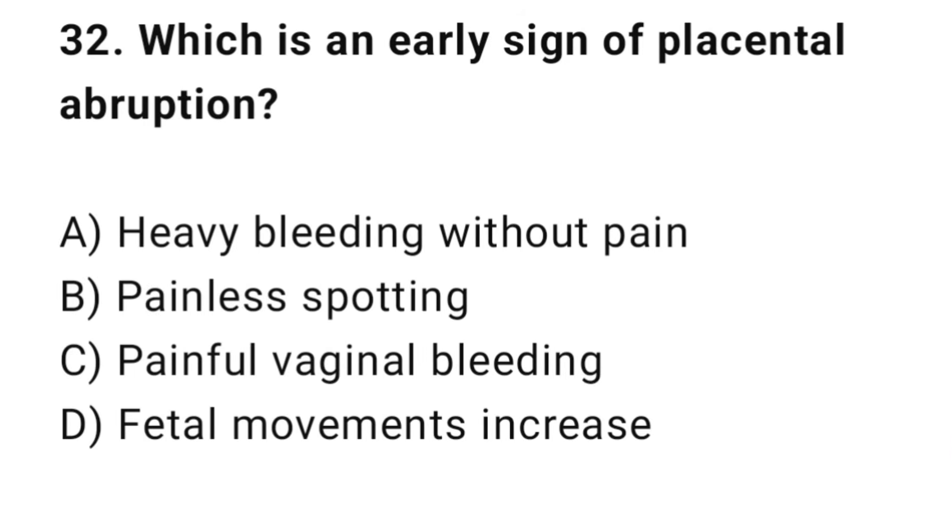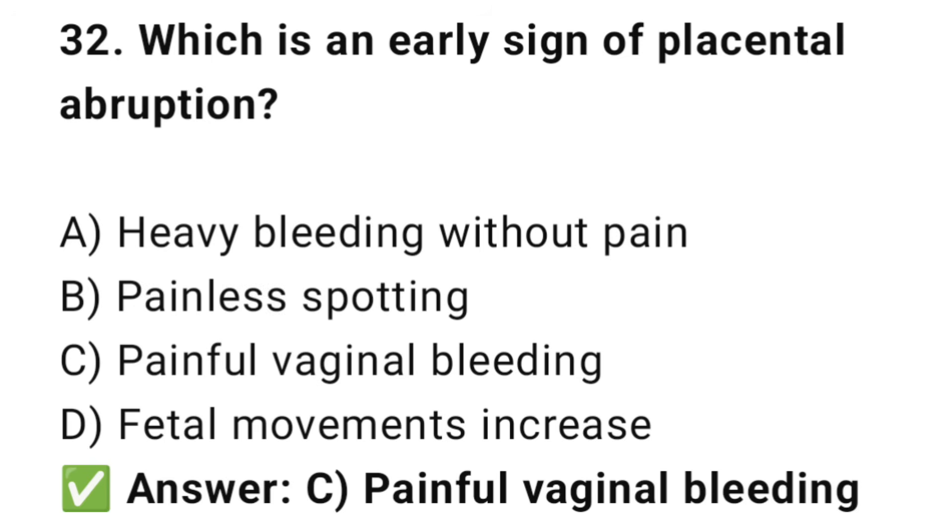Question No. 32: Which is an early sign of placental abruption? The right answer is C: Painful vaginal bleeding. Placental abruption usually causes pain and bleeding.